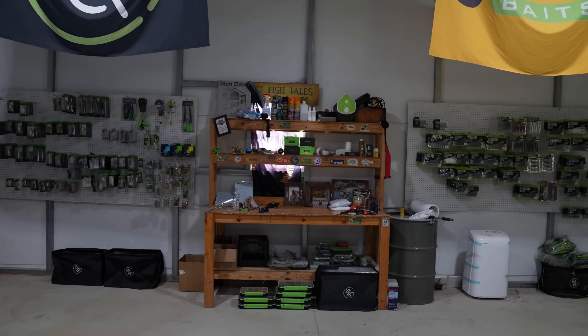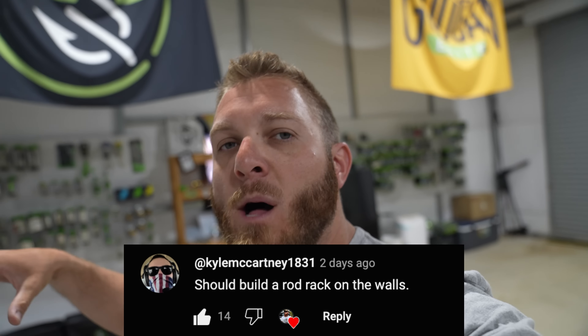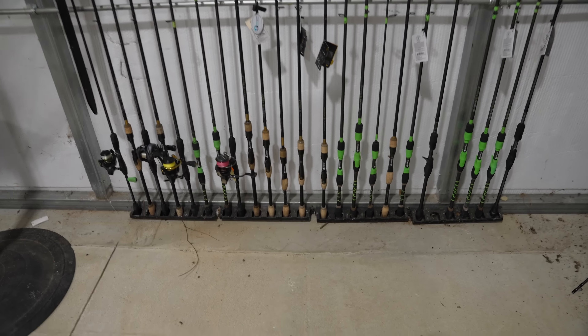What is up folks? Welcome back to another video. I am coming at you guys live from inside the newly cleaned fishing man cave. In that video where we organized all of this stuff, I saw a comment with a really good suggestion — said to build a rod mount on one of the walls to help with all the rods and organizing everything. There was really only one problem with the suggestion. I already had one. I just forgot about it because it was just covered with so much junk. But I appreciate that suggestion because you're right, this looks way better.